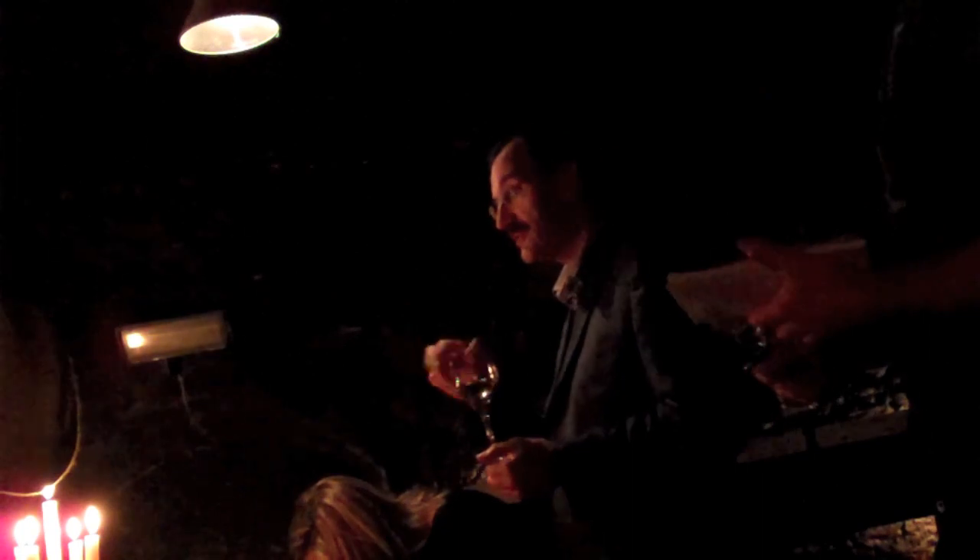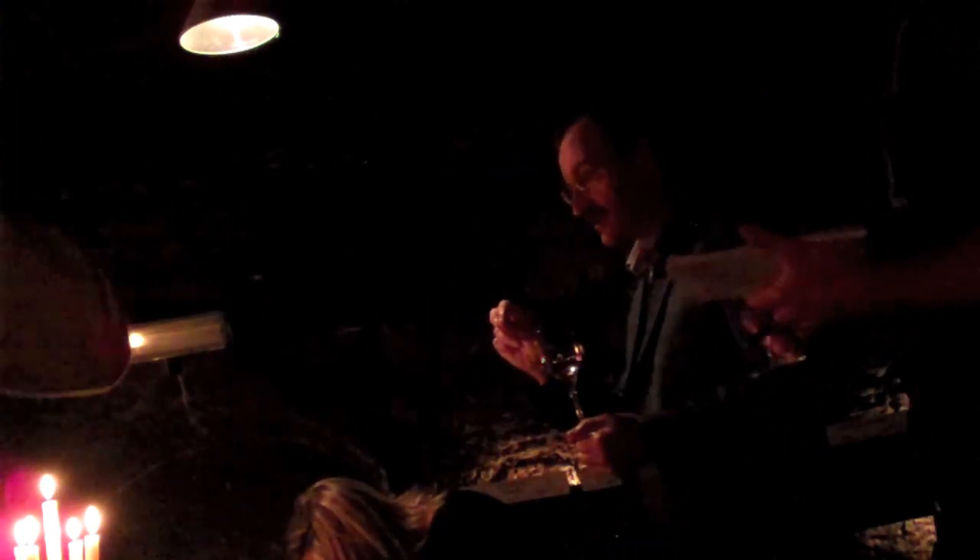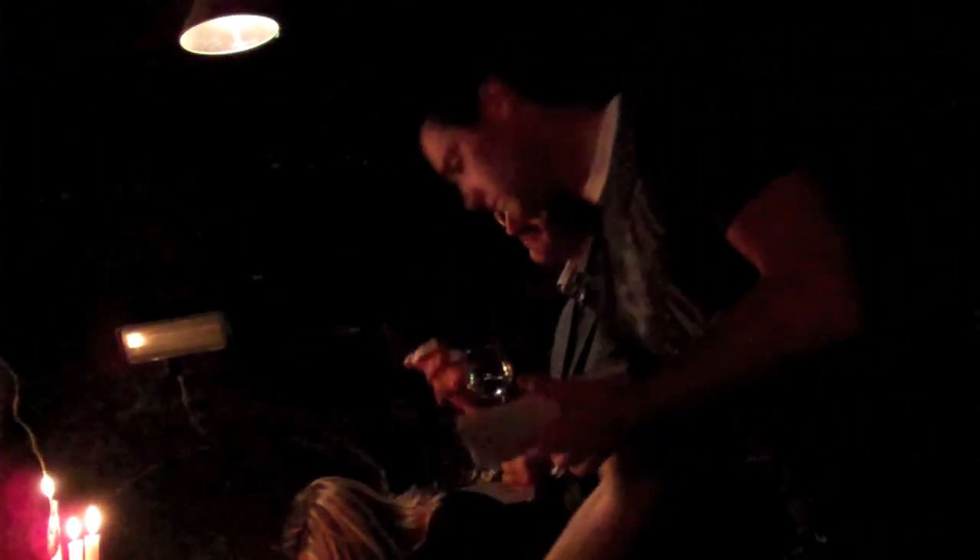Puligny is somewhere in the middle, but a little bit more lemony — depending on which premier cru vineyard — but somewhere in the middle.